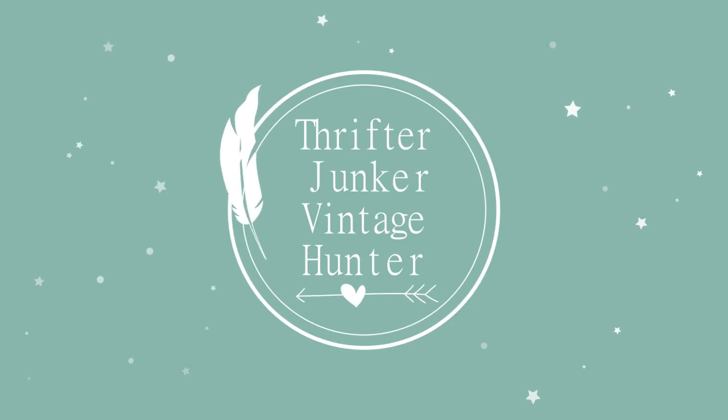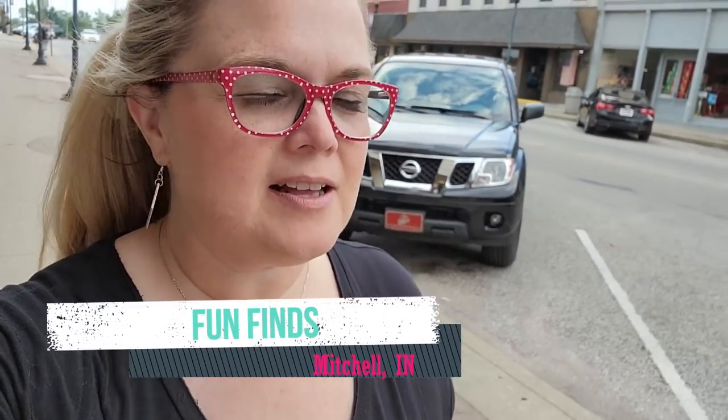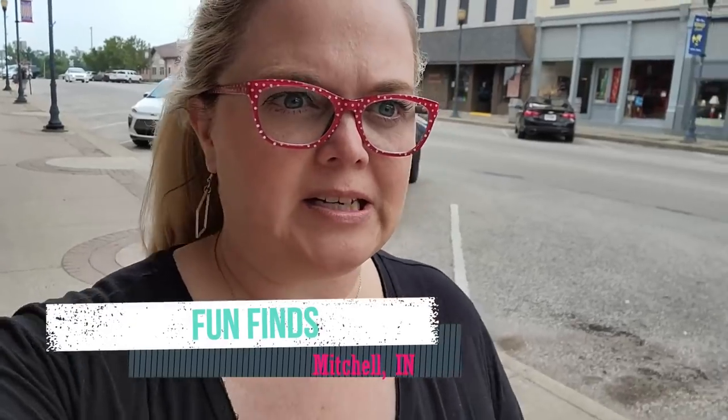Glow, glow, glow, glow, girl, glow. Hi friends. Welcome back to my channel. Today I am at Fun Finds in Mitchell, Indiana. It's one of my local jaunts. I haven't been in here in about a month or so, so let's go ahead and see what we can find.